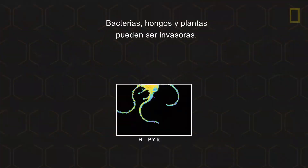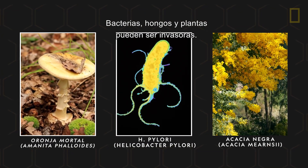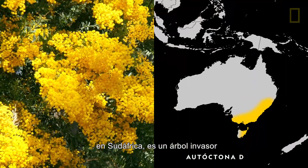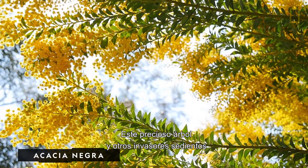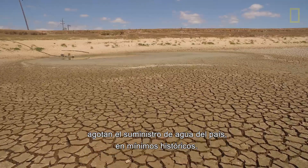It's not just animals. Bacteria, fungi, and plants can also become invasive. Brought to South Africa in the 19th century, the black wattle is an invasive tree often used for timber and firewood. This beautiful tree and other thirsty invasives are depleting the country's already record-low water supply.